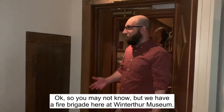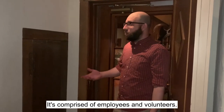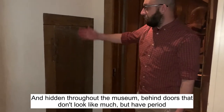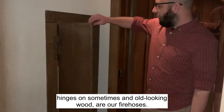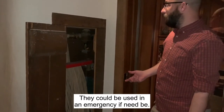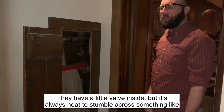We have a fire brigade here at Whittaker Museum. It's comprised of employees and volunteers, and hidden throughout the museum behind doors that don't look like much — but have period hinges and old-looking wood — are fire hoses. They could be used in an emergency if need be. It's always neat to stumble across things like this.